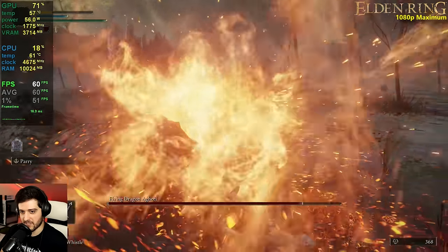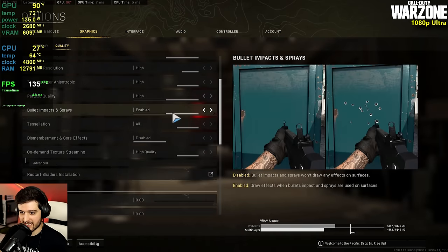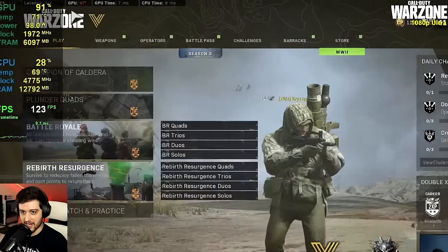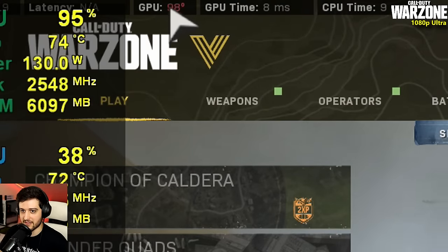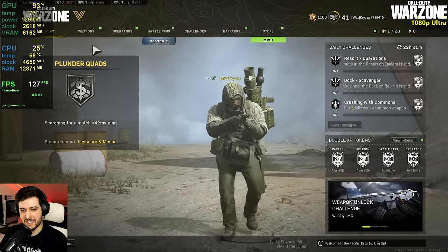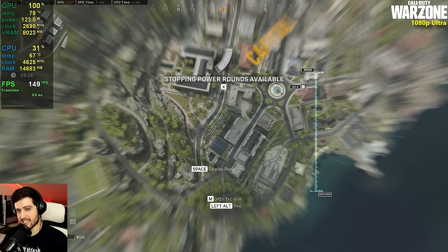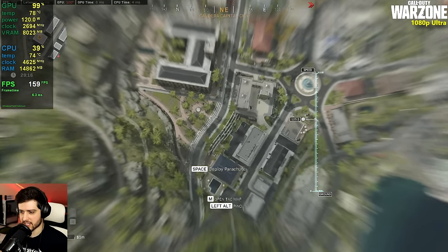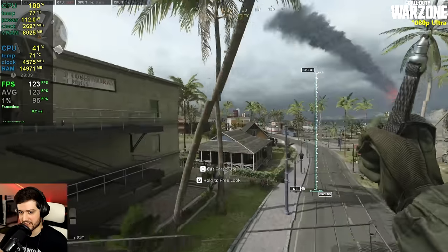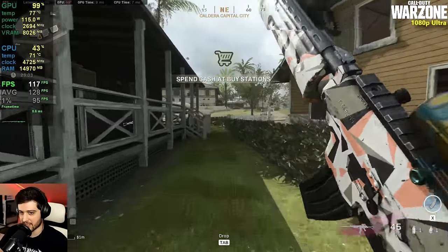Now it's Call of Duty Warzone at 1080p maximum settings, aside from motion blur and ray tracing being off. The GPU hotspot is already at 100+ degrees Celsius — that's not good, AFOX please fix that. Dropping into the capital area: it's not 144+ FPS all of the time, but it is a pretty good high-refresh-rate experience at 1080p.